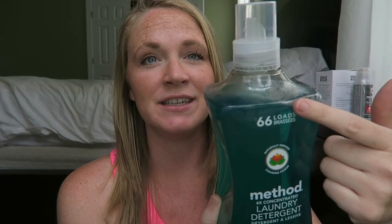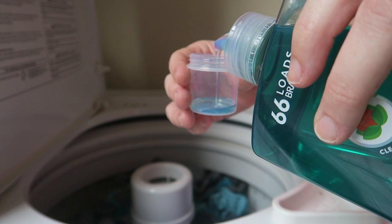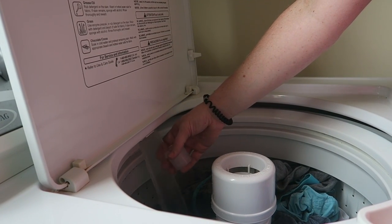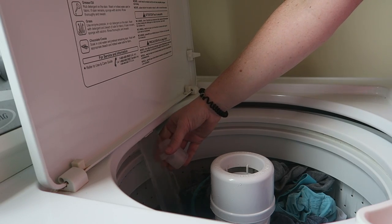Those laundry loads are pretty full, but that brings me to my favorite laundry products. My first favorite is this Method laundry detergent. It is amazing — it's four times concentrated, so it goes a very long way. It says 66 loads on the bottle. This is my second bottle and my first time using the beach sage smell, and it smells super fresh and light. You only have to use a tiny bit for each load, and the clothes come out smelling really good and really clean and crisp.